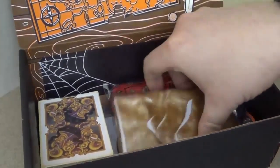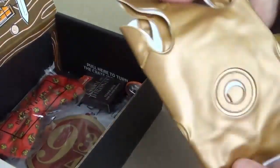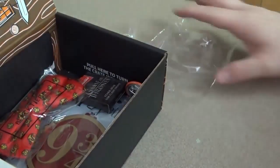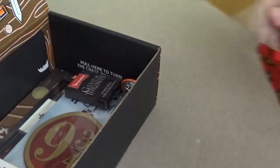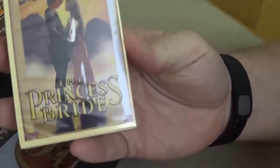Let's see what else we got going on here. Looks like we got a blow-up crown — it's pretty exciting. We'll be wearing that here in a second. We have a Loot Crate bow tie. It says 'Black Tie Geek,' and it has little dragons on it. Nice little bow tie.